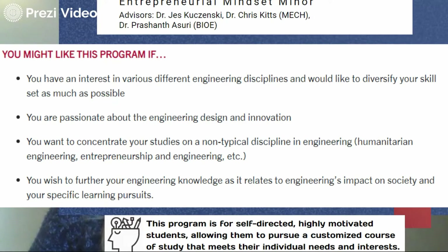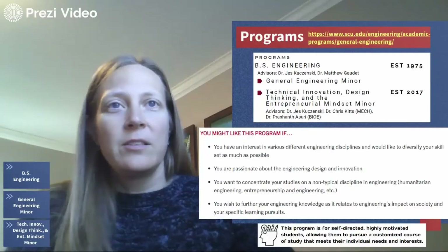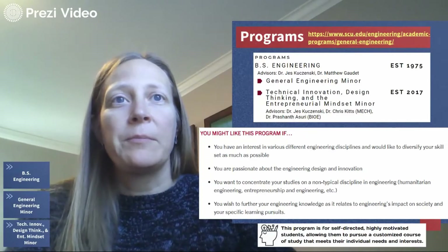If you're interested in furthering your engineering knowledge as it relates to engineering's impact on society and your specific learning pursuits — General Engineering, because of its comprehensiveness and customizability, is largely for people who are very self-directed and highly motivated, allowing them to pursue a customized path.